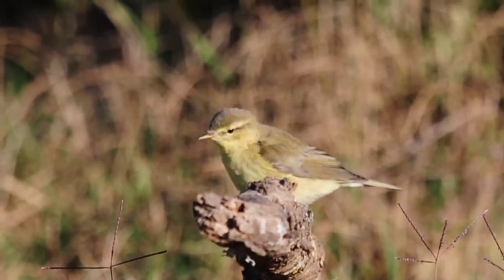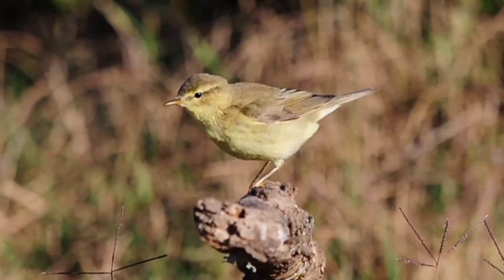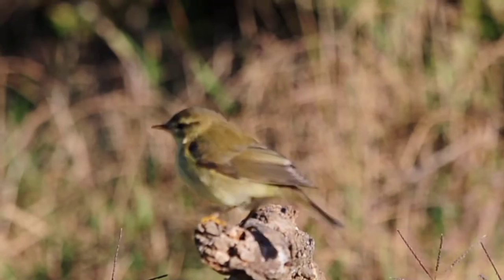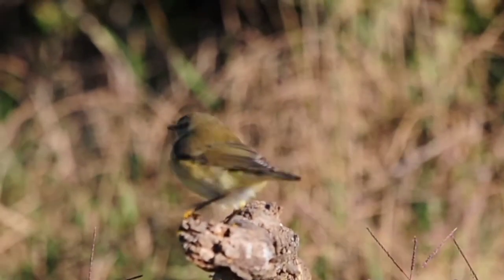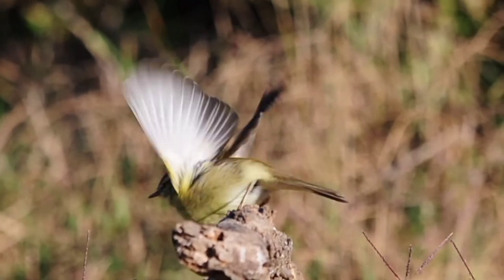The first willow warbler of the day has just come along. They seem to like this little perch that I put there at the side — it's great for photography. They seem to stop there and stay quite confidently, which makes it very nice.